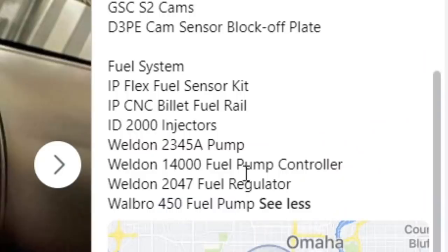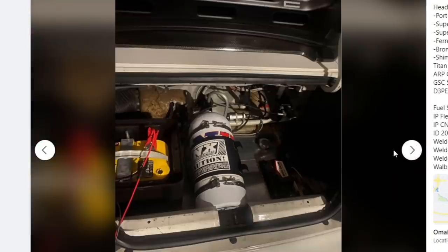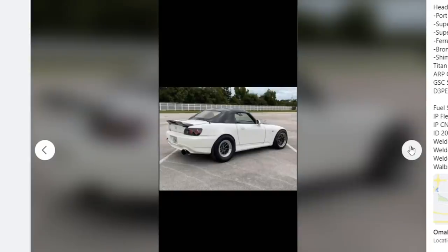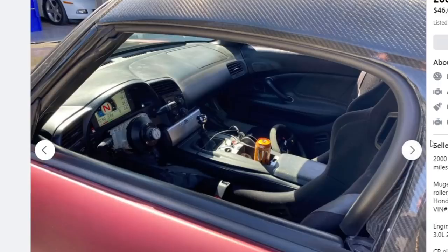One red flag: he only has a single Walbro 450 fuel pump. If he has multiples, sure, maybe he can make solid numbers. But a single 450 limits you to maybe 500-600 horsepower. I personally run twin 525 Walbro pumps. So the 450 is a bit of a red flag. He claims he has another pump somewhere, but it's a little unclear. Either way, I don't think this is a $46,000 car.